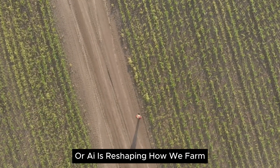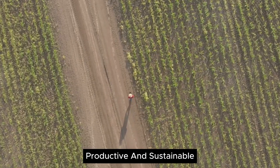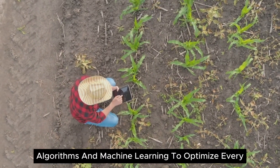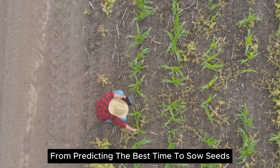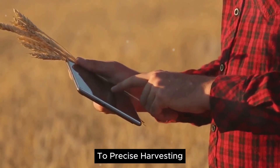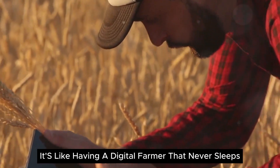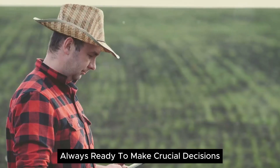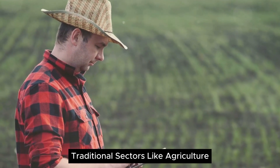Artificial intelligence, or AI, is reshaping how we farm, making it more efficient, productive, and sustainable. It's about using smart algorithms and machine learning to optimize every aspect of farming operations. From predicting the best time to sow seeds, to real-time monitoring of crop health, to precise harvesting, AI is revolutionizing the way we grow our food. It's like having a digital farmer that never sleeps, always ready to make crucial decisions. Isn't it fascinating how technology can revolutionize traditional sectors like agriculture?